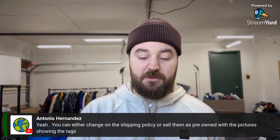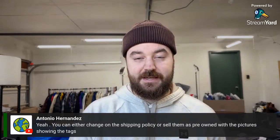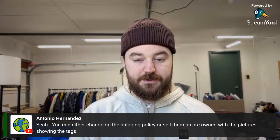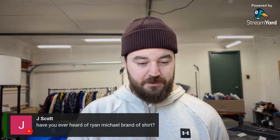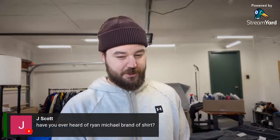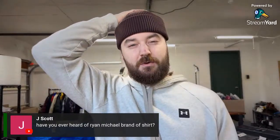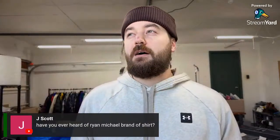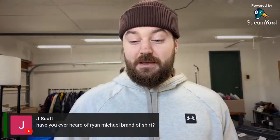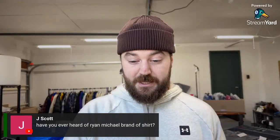For new-with-tags items like Levi's, you may want to change the shipping policy or sell them as pre-owned with pictures showing the tags to avoid VERO issues — similar to Nike. I can't really afford to have my eBay account shut down. On Ryan Michael brand of shirts — it's ringing a bell from another YouTube video about high sell-through dress shirts, but I don't know the tag and can't confirm I've ever found one.